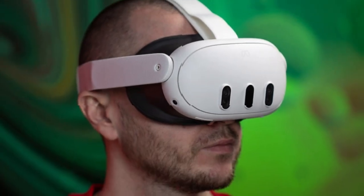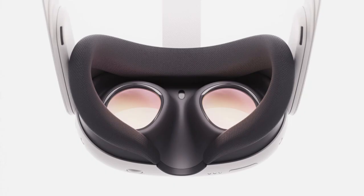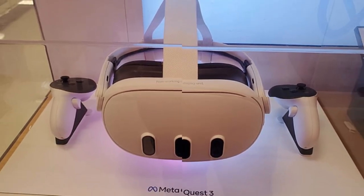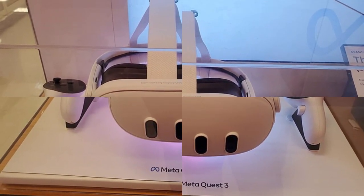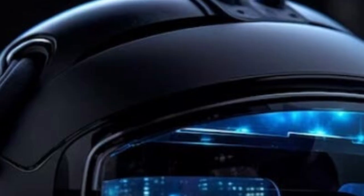Design and comfort — a new era of ergonomics. One of the most anticipated upgrades in the MetaQuest 4 is its design. Feedback from users of previous models highlighted concerns over comfort during extended use. Meta has taken these insights to heart, aiming to deliver a headset that users can wear for hours without discomfort.